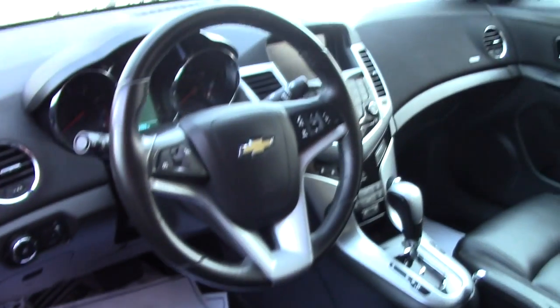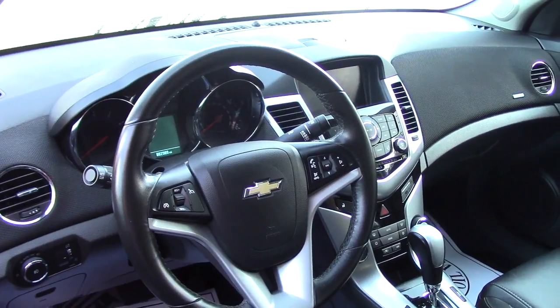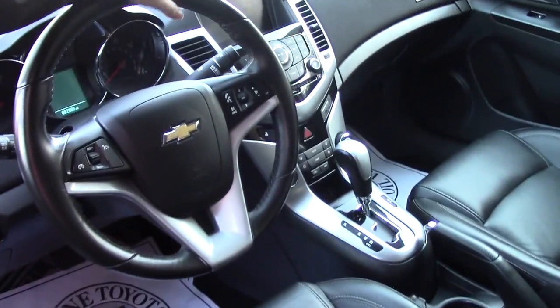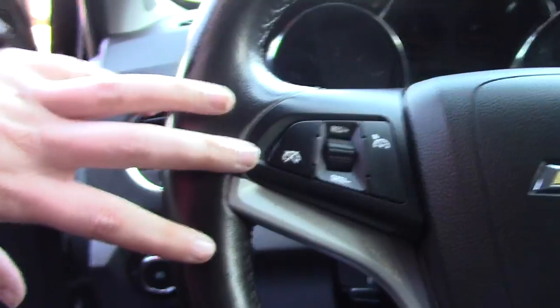Taking a look in the front, you do have your screen where you can see the backup camera. You have your AM/FM radio. You also have Sirius. It is a push start. You have your volume button here and also you have your Bluetooth there and your cruise control there.